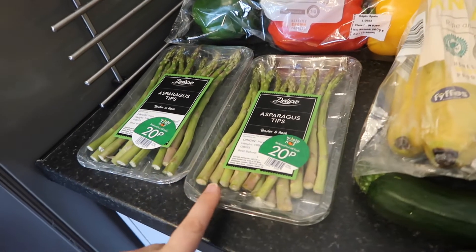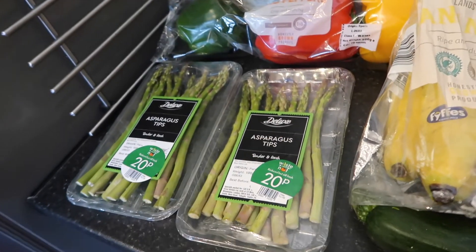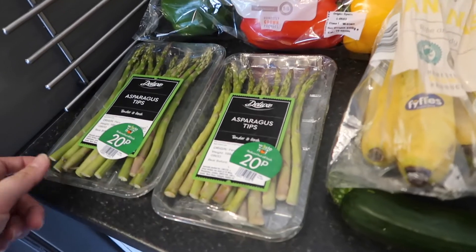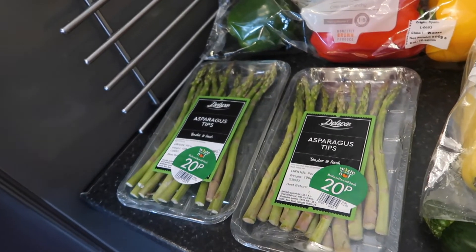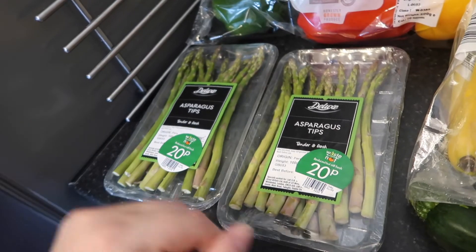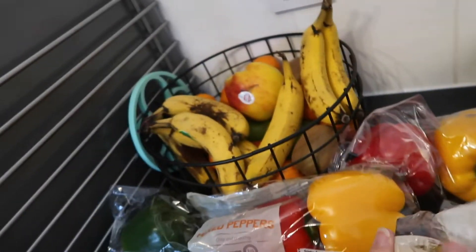First up I've got two packets of asparagus chips - fancy, and they're deluxe - but they were just 20 pence. We'll cook them up today: a little bit of olive oil, garlic, salt, pepper - they're delicious roasted.